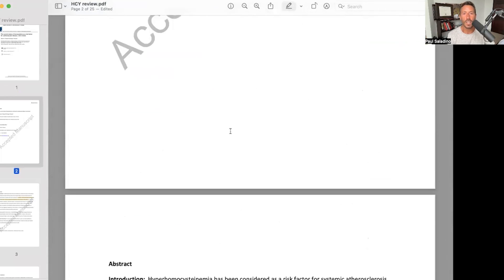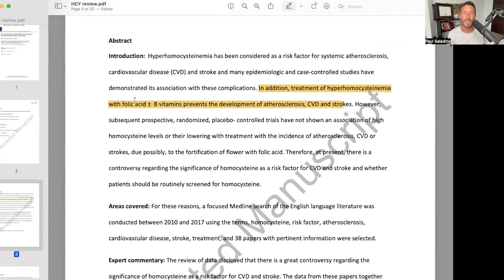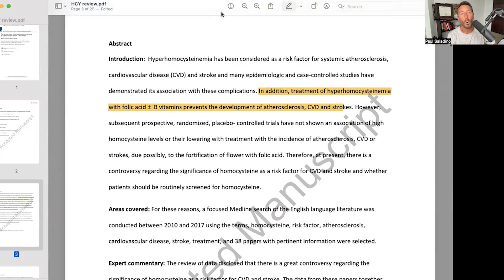In the abstract, they say that treatment of hyperhomocysteinemia with folic acid — which should be folate; folic acid is problematic — and B vitamins, specifically riboflavin but also B3 (niacin), prevents the development of atherosclerosis, cardiovascular disease, and strokes. So it is important to treat an elevated homocysteine.